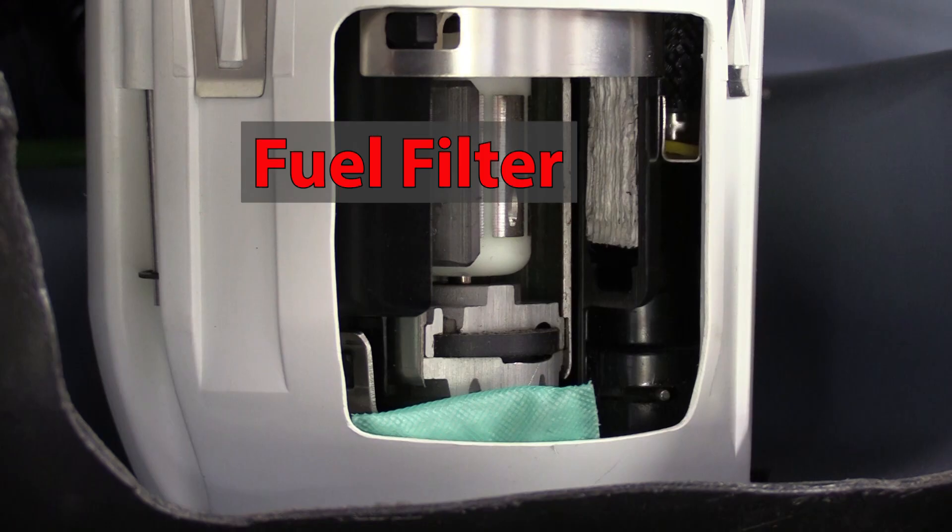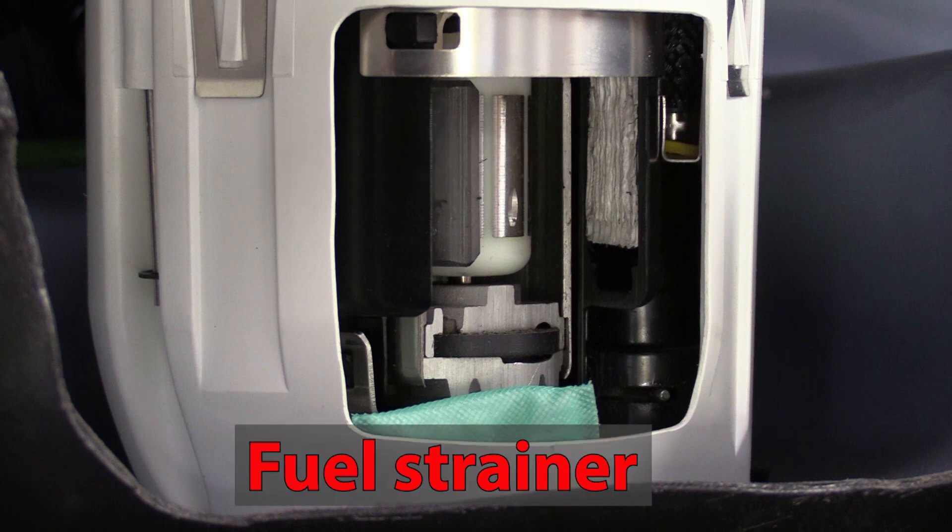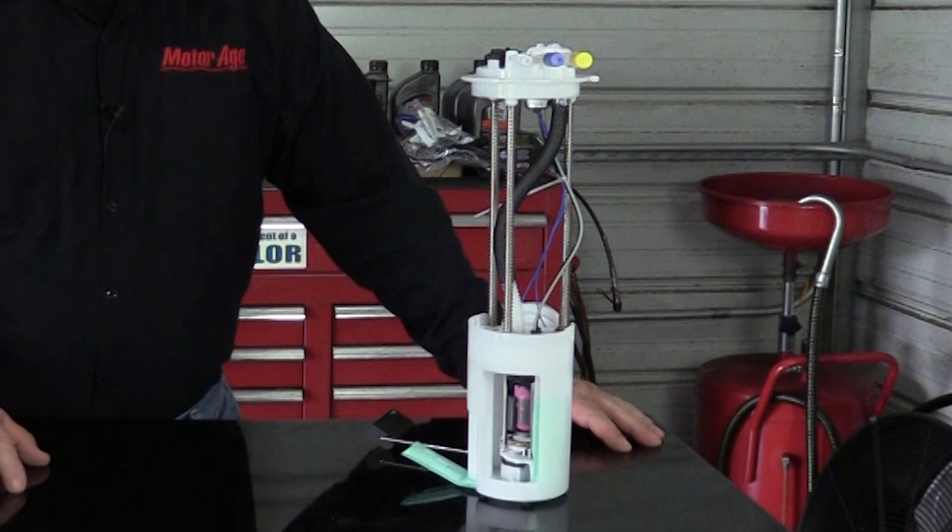Contaminants can also lead to fuel starvation, as debris begins to restrict flow through the filters. Fuel is used to lubricate and cool the pump, and if the fuel flow is reduced, the pump will overheat.